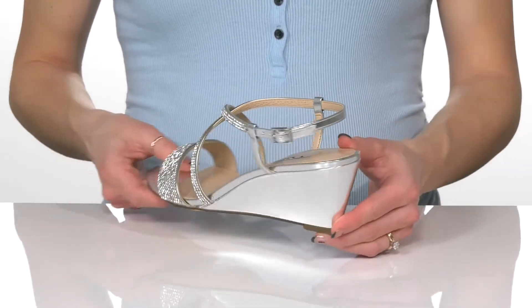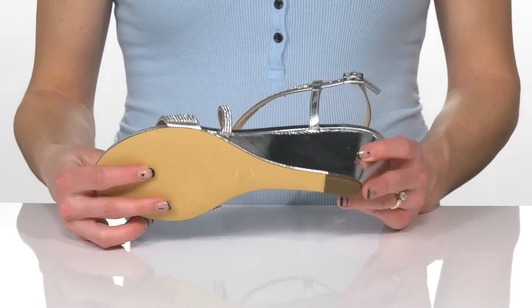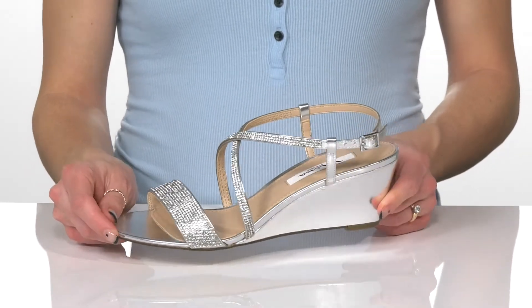The wedge heel will boost you up a couple inches in height while keeping these really easy to walk in. Underneath there is a leather outsole, and you can style these with a beautiful gown to be a guest at a wedding.